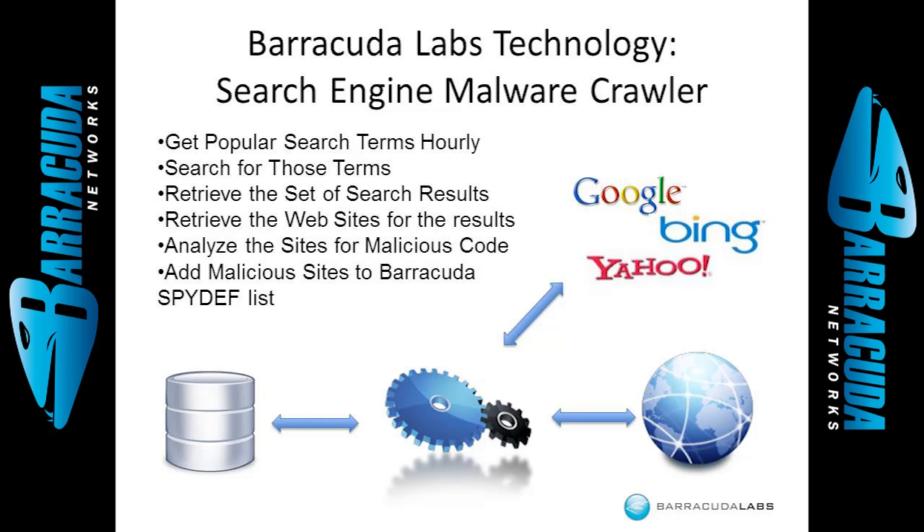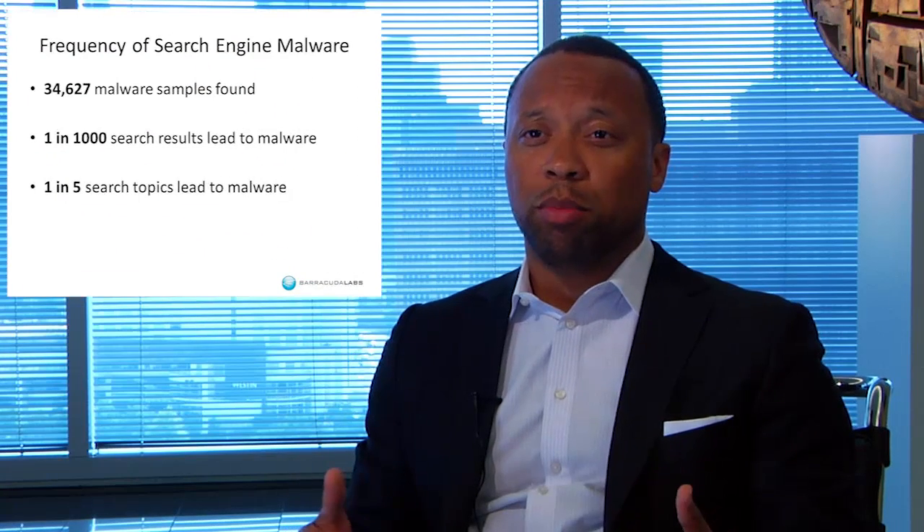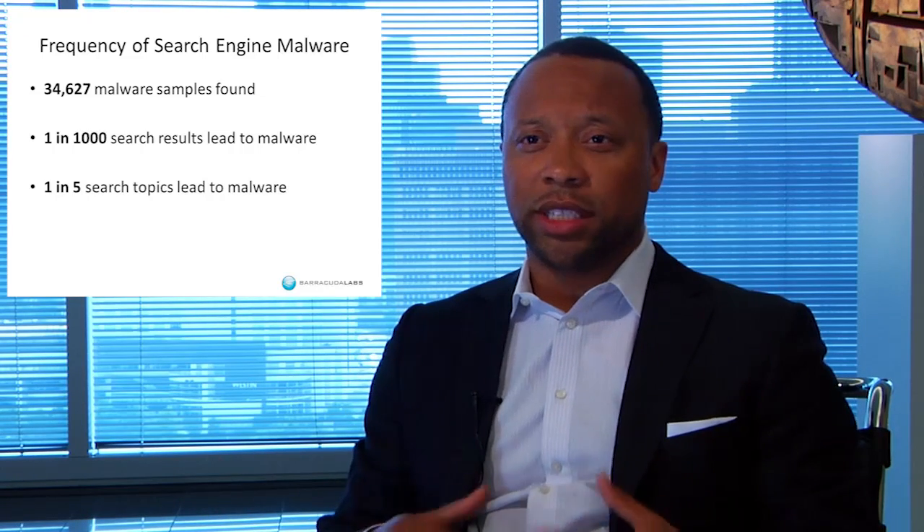One of the studies we've done at Barracuda Labs is to measure search engine malware over the last year. We searched through popular topics around the clock — just as a normal user would — measuring how much malware we find at the other end of popular search topics. What we found is that one in every five search topics leads to malicious sites, and one in every 1,000 search results leads to malicious sites. We've seen this across every search engine, from Google to Yahoo to Bing, even to Twitter.